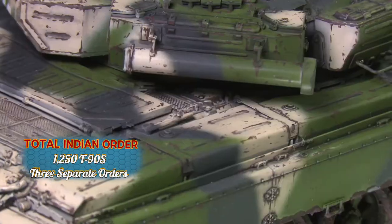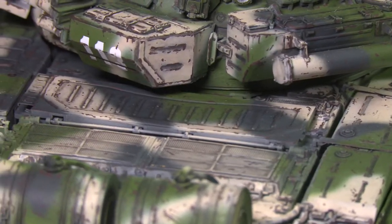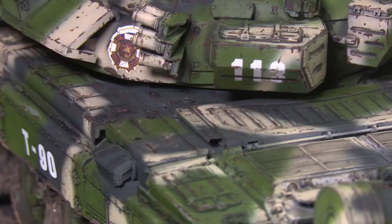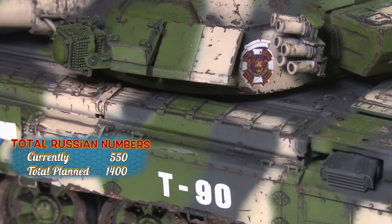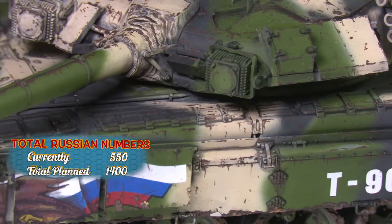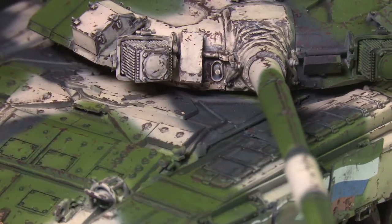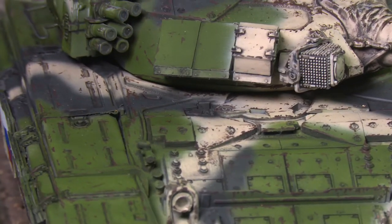In 2005, the production lines were reopened in Russia for domestic orders, and as of 2016, Russia operates 550 T-90As. The current export model is the T-90S version, with numerous countries taking delivery, with an estimated total of 3,200 units being produced by the end of 2017.